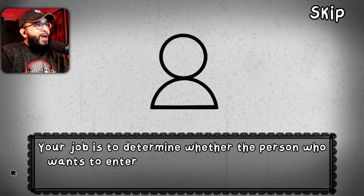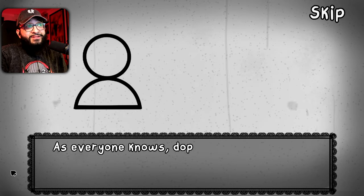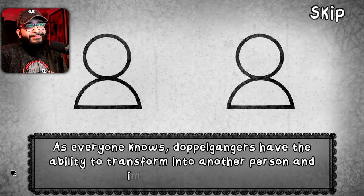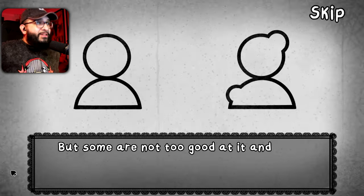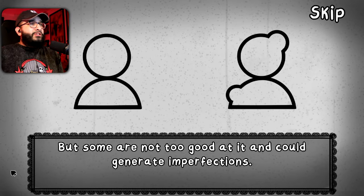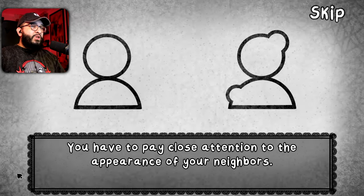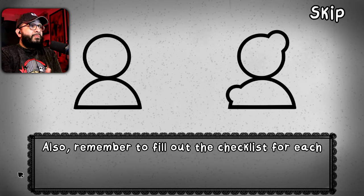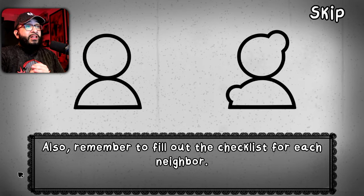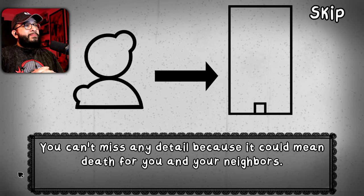Your job is to determine whether the person who wants to enter the building is a doppelganger. As everyone knows, doppelgangers have the ability to transform into another person and impersonate them, but some are not too good at it and could generate imperfections. You have to pay close attention to the appearance of your neighbors. Also remember to fill up the checklist for each neighbor.